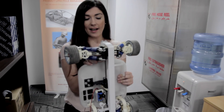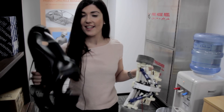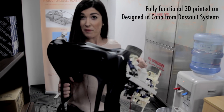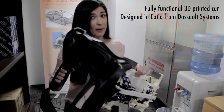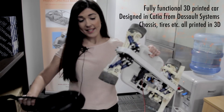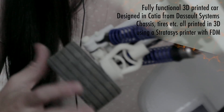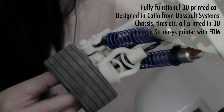D2M Solutions is the only complete solution provider in the Middle East for complete design to manufacturing applications, and we've been in Dubai for the last five years. Our engineer designed this in 3D design software CATIA from Dassault Systems. It's fully printed — the body, the chassis, even the tyres.